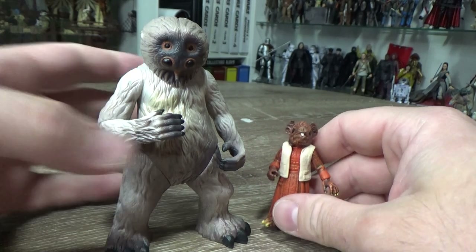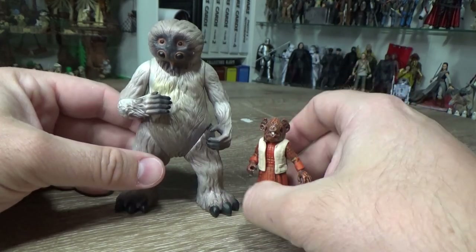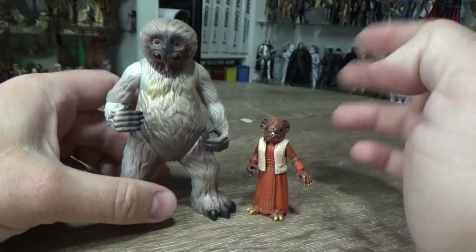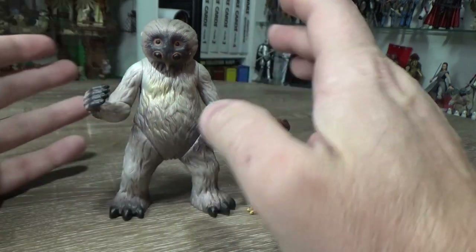I wanted to pick these two out of the cantina and just take a look. These were in a two-pack in the Power of the Force line. They came out really, really nicely — still hold up for me personally. The articulation's pretty dated, but the sculpt is good. And Muftak was actually re-released, technically, as part of the Genndy Tartakovsky Clone Wars line.